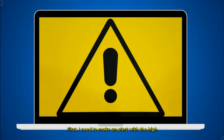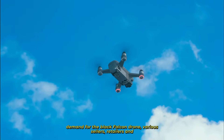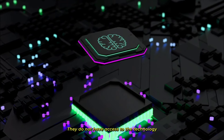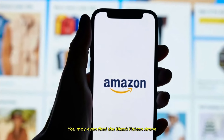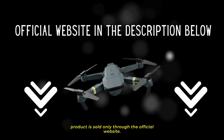First, I need to make an alert. With the high demand for the Black Falcon drone, various sellers, retailers, and websites are marketing it in a fake way. They do not have access to the technology used by the professionals who created this drone. You may even find the Black Falcon drone on Amazon or similar sites, but the original product is sold only through the official website.